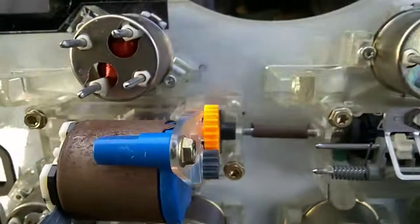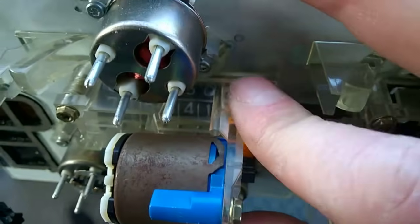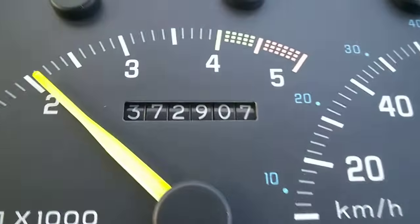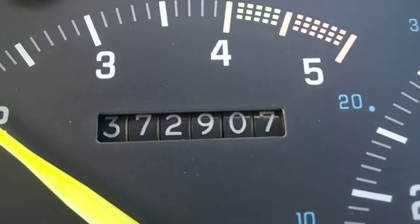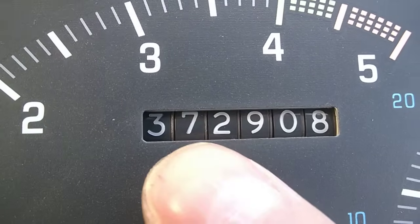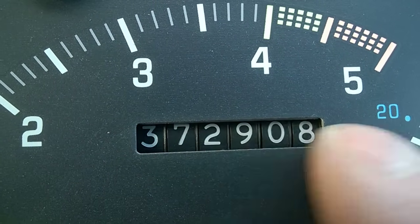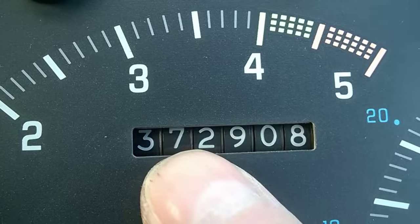Obviously the smart guys did figure out how to roll back these things, because it was very much done back in the days. And usually when you roll it back you kind of force it and the digits get misaligned at some place. On this one, the seven is a little bit misaligned. You can just look at the edge — but generally speaking, these six digits are pretty much correctly aligned.